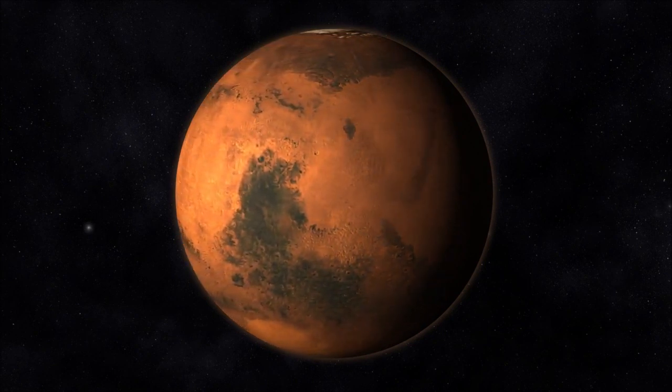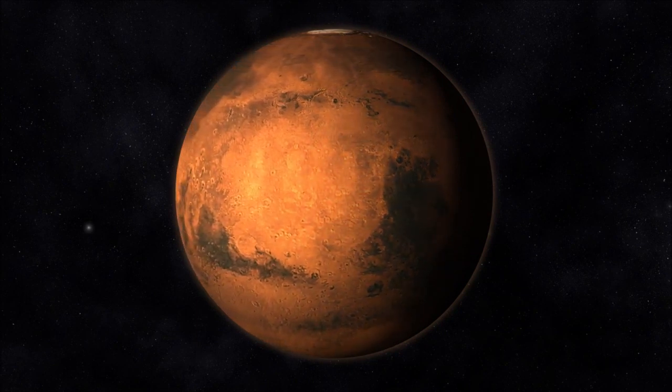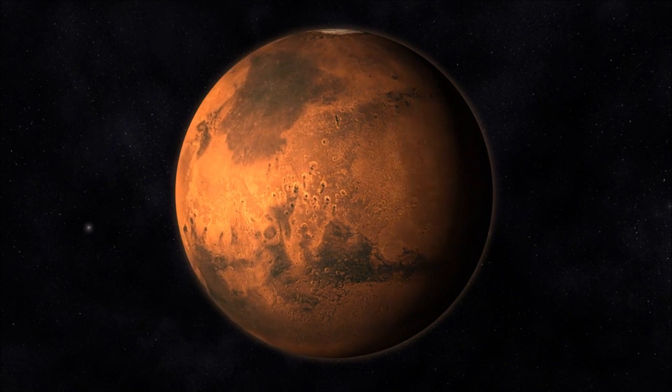These craters serve as timeless witnesses to the planet's tumultuous history and its interactions with cosmic bodies over billions of years. Unlike Earth,